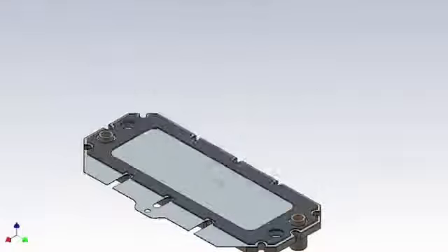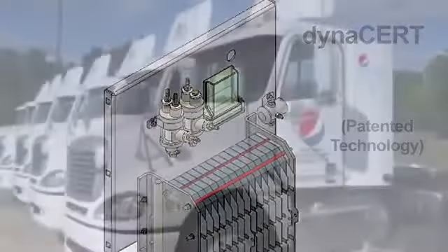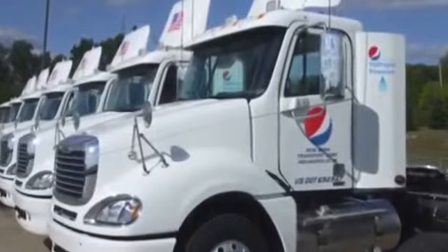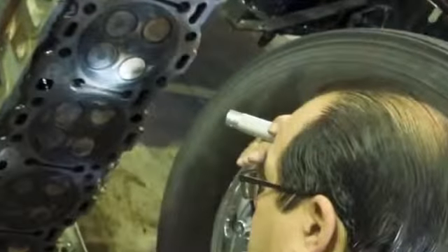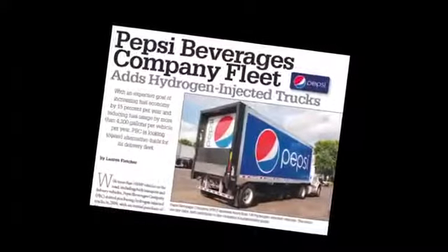Hydrogen provides a cleaner burn, and by providing a cleaner burn you're providing a cleaner atmosphere. In the case of Fortune 500 giant Pepsi, we retrofitted a fleet of over 200 transport trucks with our patented hydrogen technology.